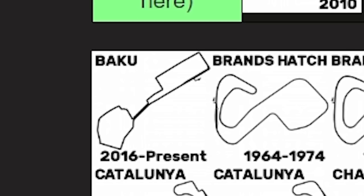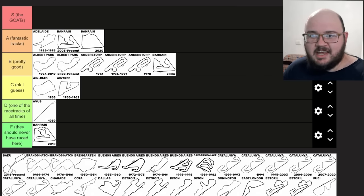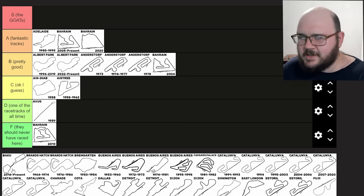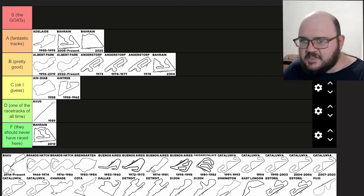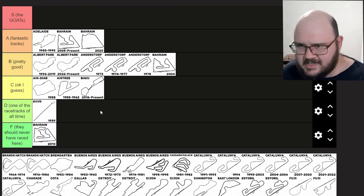Baku is an interesting one. I remember the reception this track got when it was first announced — it was not nice among fans. Despite a few teething issues like drain covers, it actually turned out to be all right in my opinion. It has its merits but I don't think it's had quite enough time to prove itself as a good street circuit, so for now I'm going to put it in C tier.